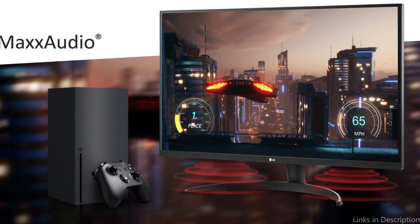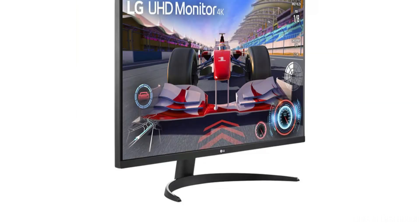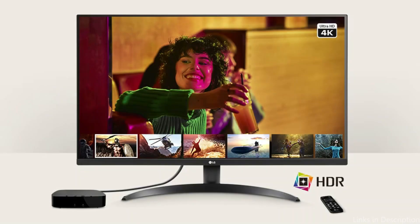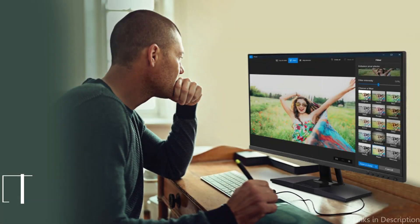Use the integrated stereo speakers with Waves Max Audio to enhance the sound quality of your movies and games. By dividing the screen or changing the fundamental monitor settings with a few mouse clicks, you may personalize the workspace. It has two HDMI ports and a DisplayPort for connectivity, making it simple to connect to your Mac Mini M4 and other accessories. The monitor's elegant appearance and movable stand guarantee that it blends in perfectly with any workstation without sacrificing functionality or beauty.